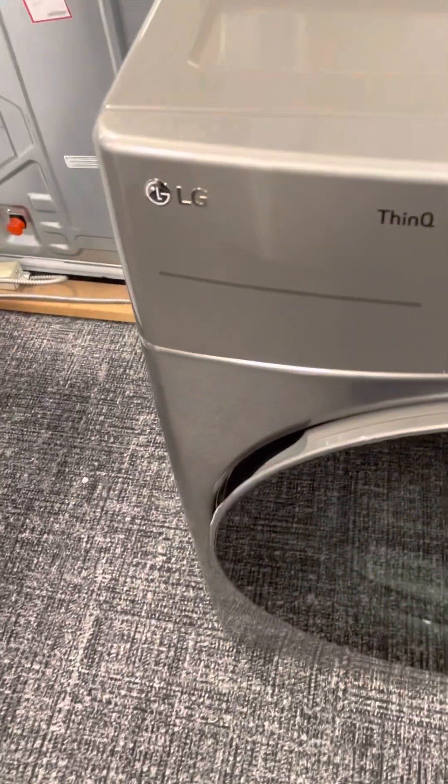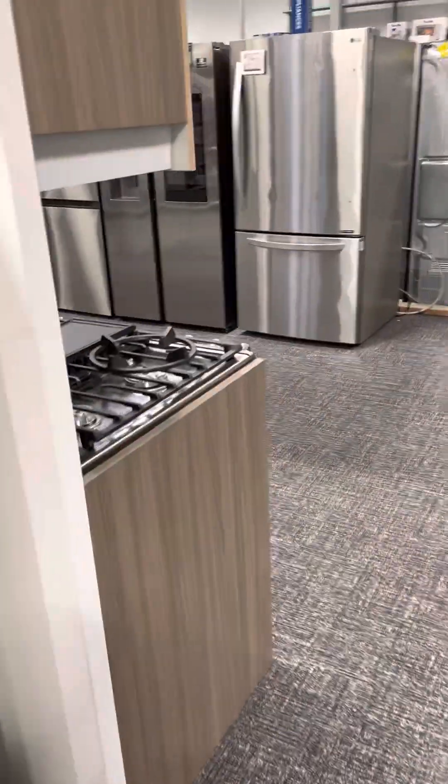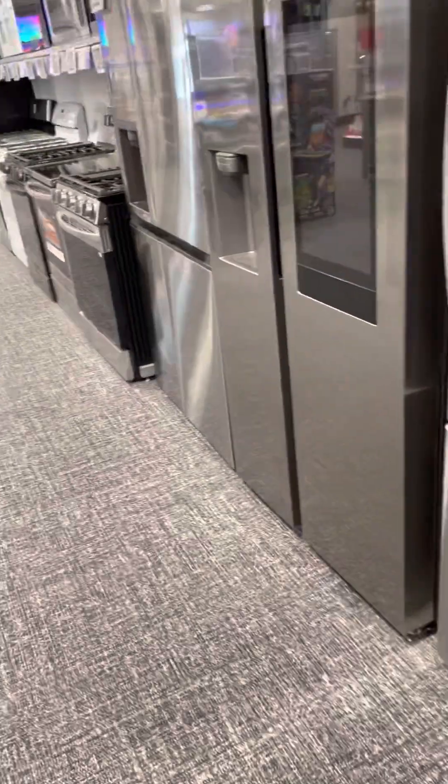This one is an LG, and this looks like a washer. Here's what Best Buy in Auburn looks like. New fridge over here too.